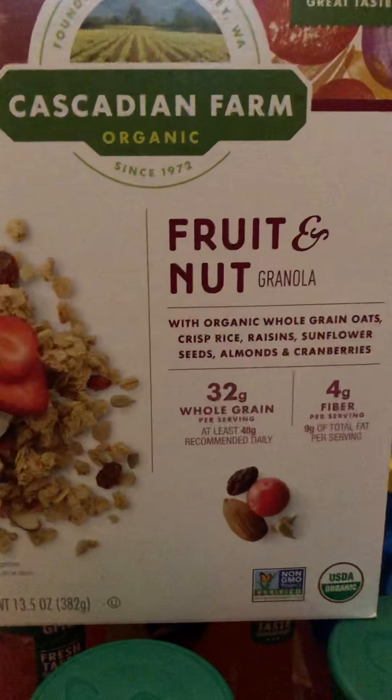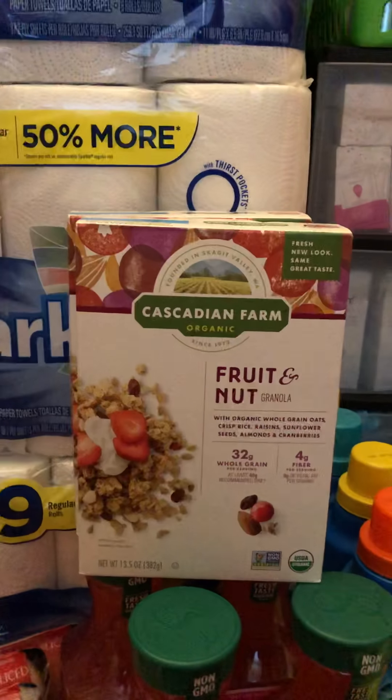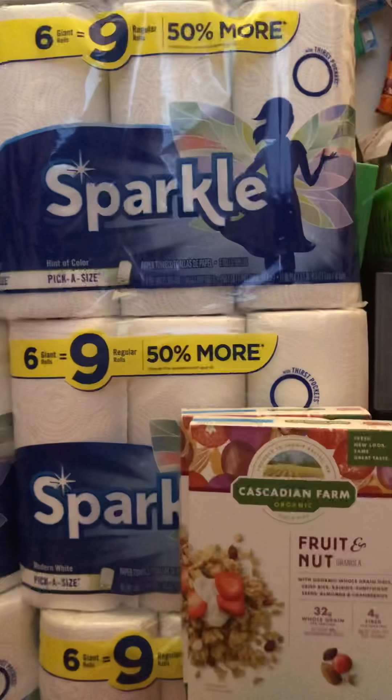The Cascadia Farm cereal is 2 for $5. There is a $1 off of one found at coupons.com, and you can also find more coupons on the manufacturer's website — for instance, CascadiaFarm.com, Sparkle.com, or SimplyLemonade.com. Most manufacturers do have coupons on their website, so you can get additional coupons that way as well. That $1 off doubled to $2, making them $0.50 a box.